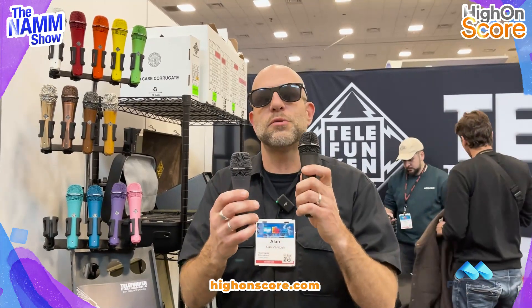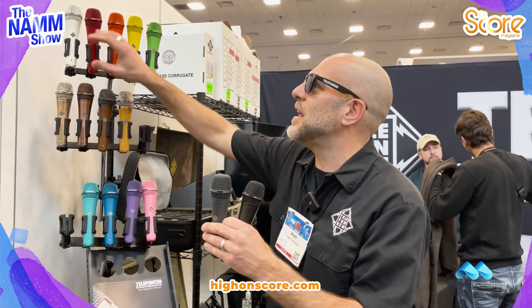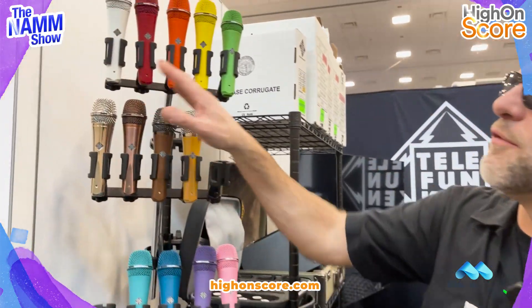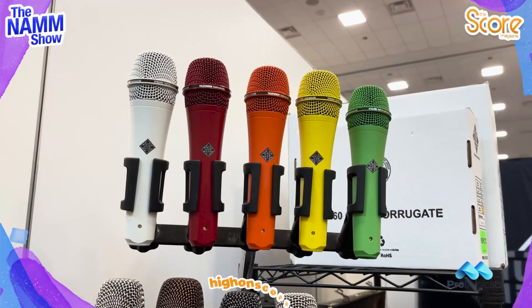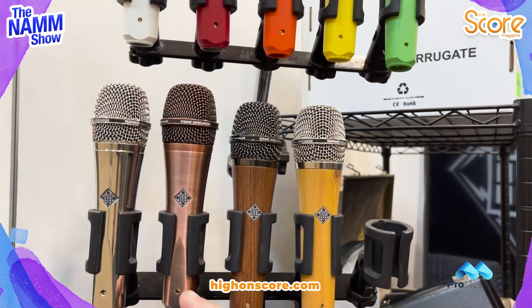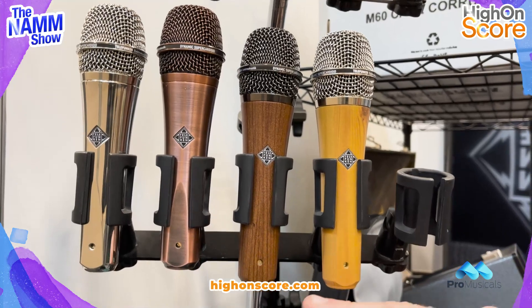For both the M80 and the M81, they come in a variety of different configurations and colors. Right here we have a bunch of our solid colors, everything basically from the rainbow. And then we also have some unique metal finishes, including chrome, antique copper, as well as a wood finish — an oak and a cherry.